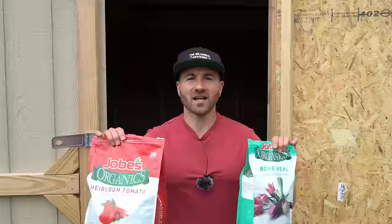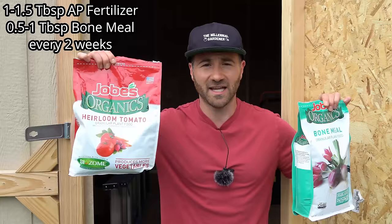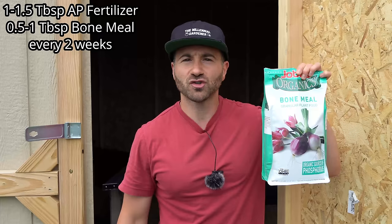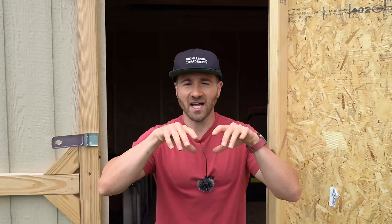Fertilizing your cucurbits is a lot more straightforward. You have to keep your cucurbits well fed and keep those leaves nice and dark green, because if the leaves start to yellow you greatly increase your chance of producing bitter cucumbers. I like fertilizing my cucumbers, melons, squashes, and other cucurbits every two weeks. To start, I give each cucumber plant one to one-and-a-half tablespoons of a granulated all-purpose fertilizer — anything around a 5-5-5 NPK will do — and I also give each plant about a half to one tablespoon of bone meal. I pull back the mulch, sprinkle the fertilizers in a ring around each plant, and lightly scratch them into the top one inch of soil, then pull the mulch back.